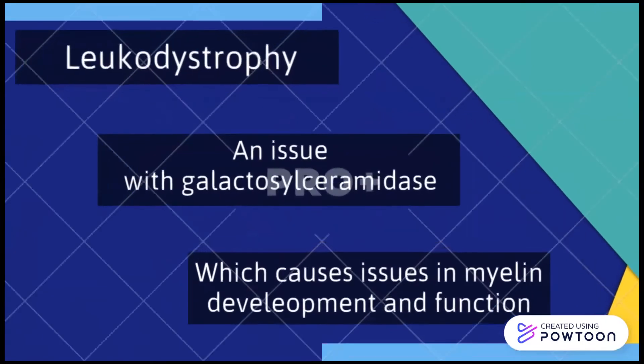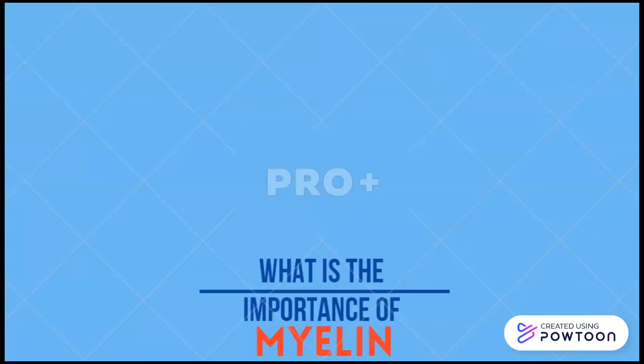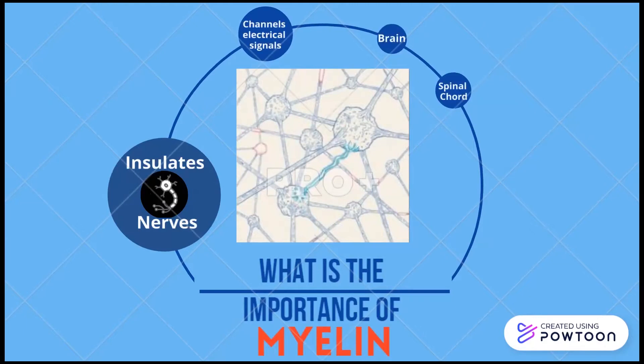When this enzyme is not working properly, there are issues in myelin development and formation. So why is myelin so important? Why can't I live without it? To answer this, we need to discuss what exactly myelin is. Myelin is a special insulating sheath that protects nerves and electrical signals throughout our body. This includes our brain, spinal cord, and most organs within our bodies.